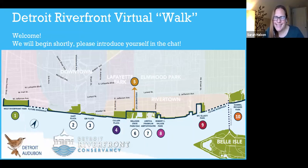Good morning everyone. We're going to get started. Hello, thank you so much for joining us this morning for our webinar walk along the Detroit Riverfront. We are thrilled to have you join us along with our partners from the Detroit Riverfront Conservancy. My name is Sarah Halson and I am the program coordinator for Detroit Audubon, an organization dedicated to fostering the appreciation and conservation of birds and the environment that we share.